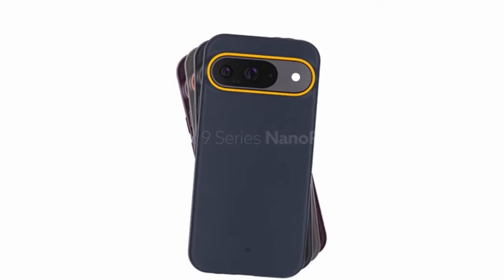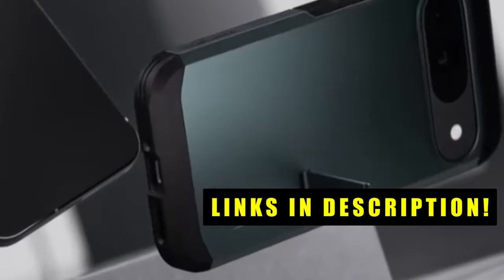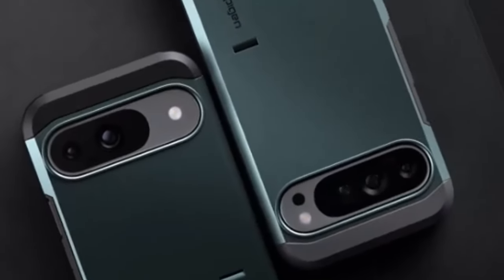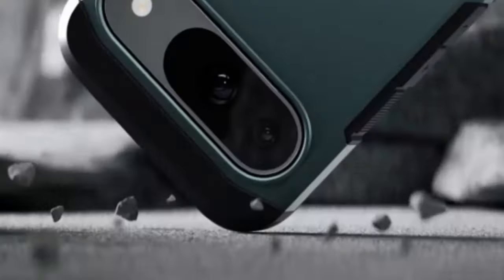This list is based on my personal opinion and research, and lists them based on quality, features, and pricing. If you want more information and updated pricing on the products mentioned, be sure to check the links in the description below. From rugged armor to minimalist elegance, the right case can shield your device while reflecting your personal style. This video explores top-rated options to help you find the perfect fit.